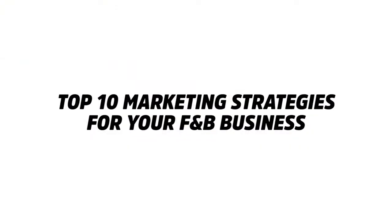Hey guys, my name is Wilson. Today we're going to be talking about the top 10 marketing strategies for your food and beverage restaurant, so that way you're going to have lines out the doors, people begging to give you money because of how much they want your restaurant and your offerings.